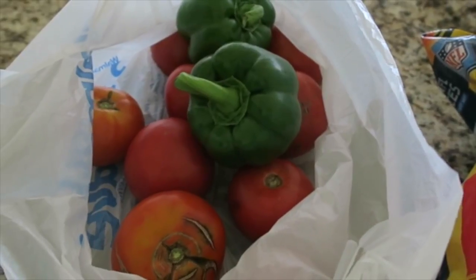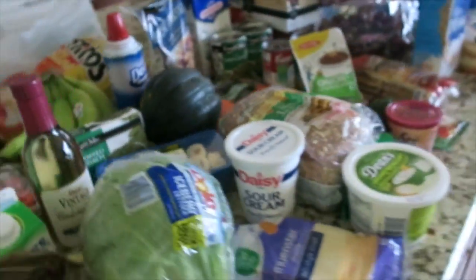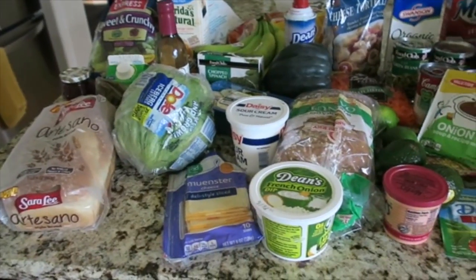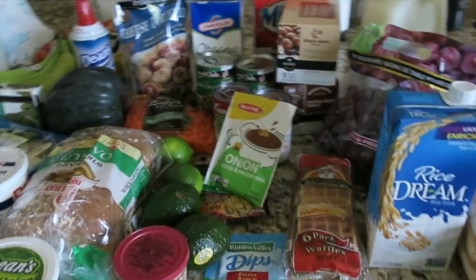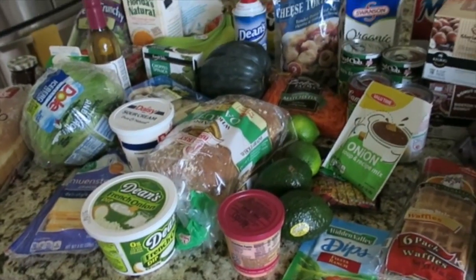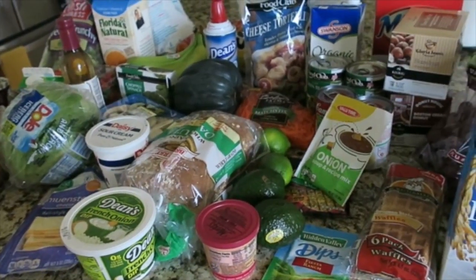I stopped by my parents and they gave me a bunch of tomatoes and a couple of green peppers, so I'll find a way to use those this week. All of this came to about $135. I didn't buy any meat because we have some in the freezer from Costco. We stayed under budget — it's going to be a good food week! See you next time, bye!